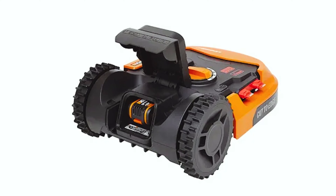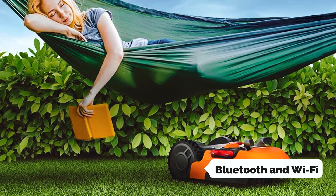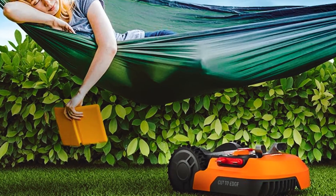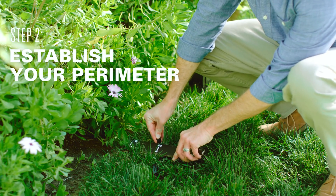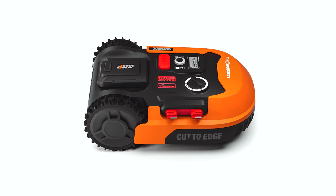One standout feature of this robotic mower is its smart app functionality. With the Landroid app, you can control the mower remotely via Bluetooth and Wi-Fi, making it convenient to schedule mowing times or adjust settings from anywhere. Thanks to its patented artificial intelligence algorithm, the Landroid can effortlessly maneuver through narrow paths and obstacles on your lawn, ensuring a comprehensive cut every time.